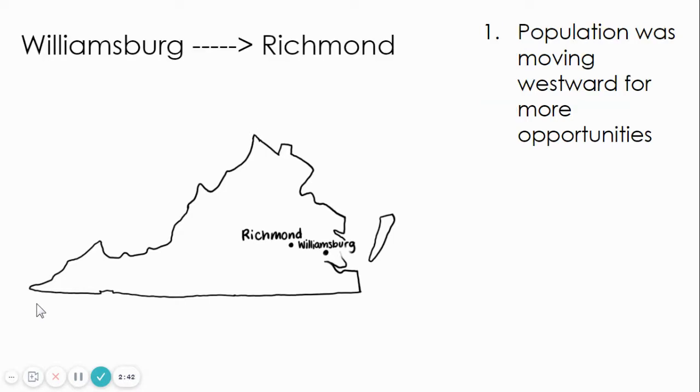Reason one: the population was moving westward for more opportunities. A lot of people were living around Jamestown and Williamsburg and the locations were getting crowded. Also, a lot of farms were becoming not profitable. They were trying to farm tobacco and other crops and the soil failed them. So they started moving westward to try to rebuild their farms or find other job opportunities.